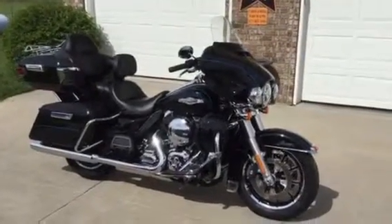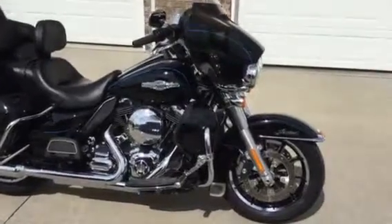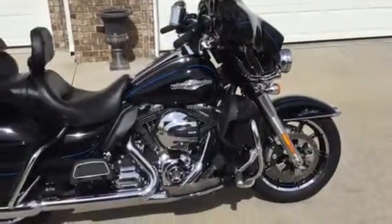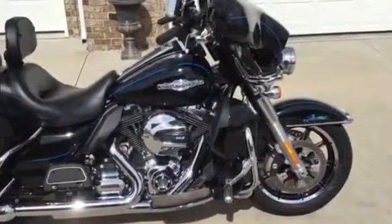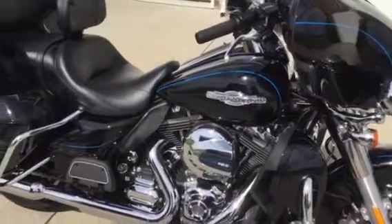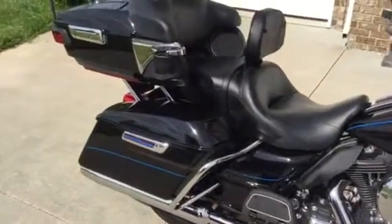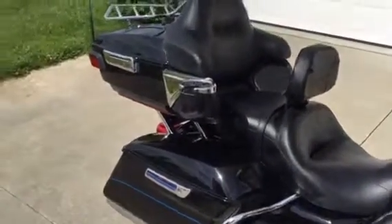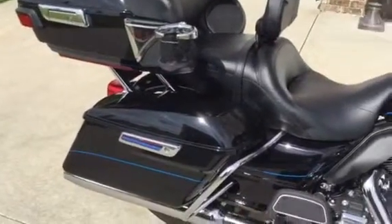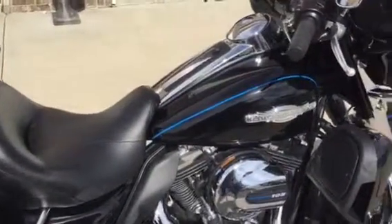This is a 2015 Harley-Davidson Ultra Classic Limited. What's special about this Ultra Limited is it is a Peace Officer Special Edition. There were very few of these made and they had to be special ordered when they were produced. The color is vivid black and it has blue pinstriping instead of the normal gray pinstriping.